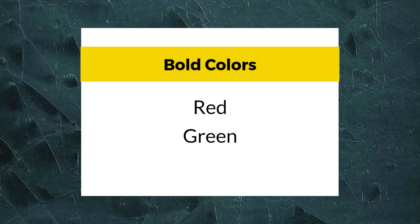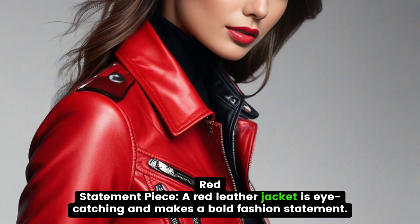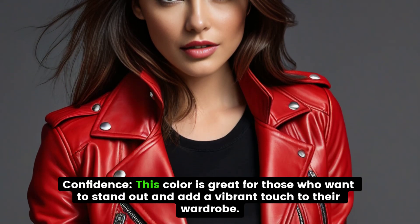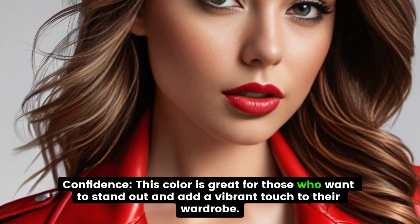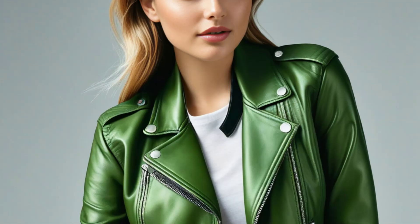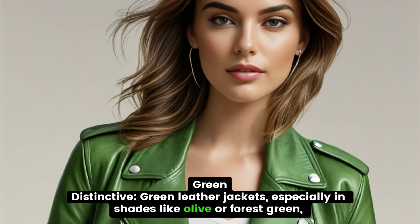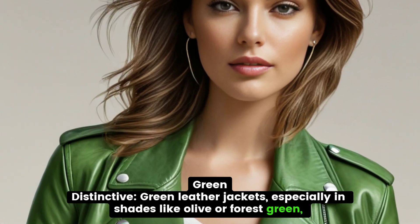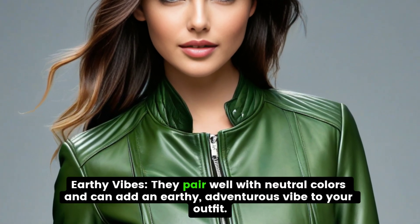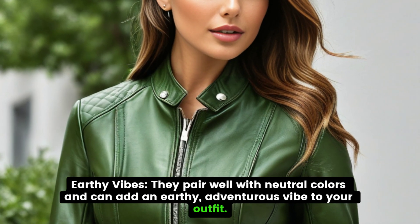Bold Colors: Red and Green. A red leather jacket is eye-catching and makes a bold fashion statement. This color is great for those who want to stand out and add a vibrant touch to their wardrobe. Green leather jackets, especially in shades like olive or forest green, can be a distinctive and stylish choice. They pair well with neutral colors and can add an earthy, adventurous vibe to your outfit.